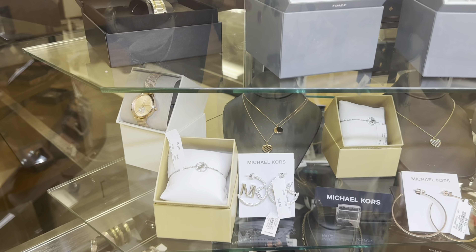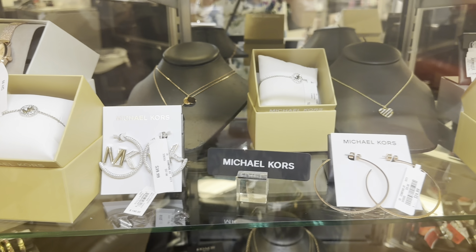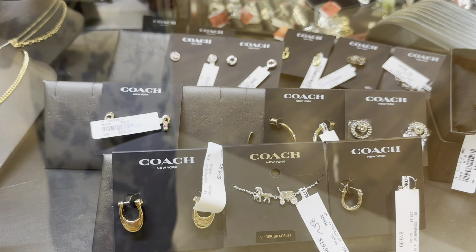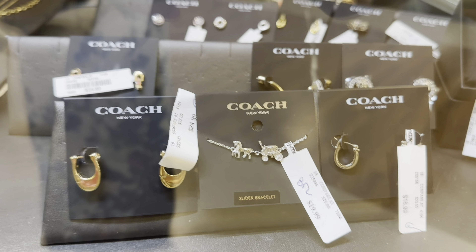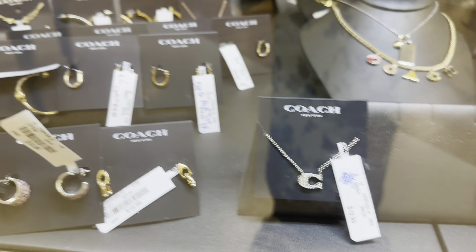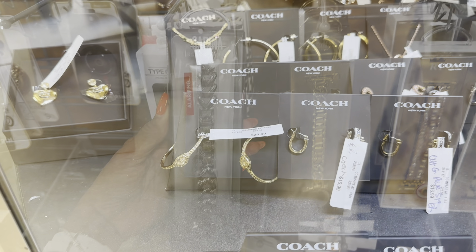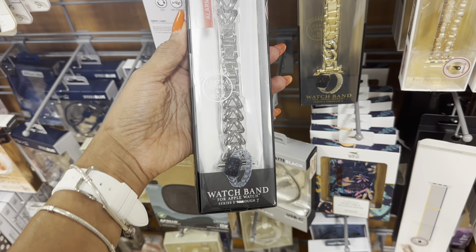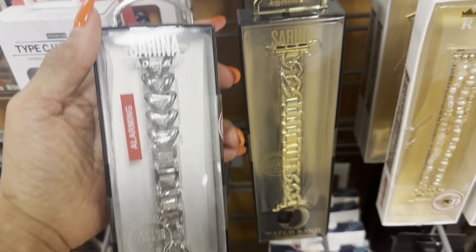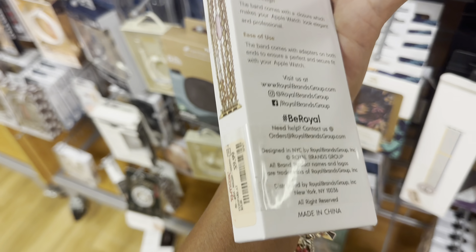I always check the jewelry department if they have anything on sale. Oh look at the earrings — MK — the earrings are $40. Let's see if we find anything new. This is Coach down here — they have the slider bracelet right there, $20. That necklace is $20 right there. They have some new earrings — check them out. Look at this Apple Watch band — this is the silver one by Serena — $13. They also have different designs, same brand. Oh look at this one — I like this one with the beads — $10.